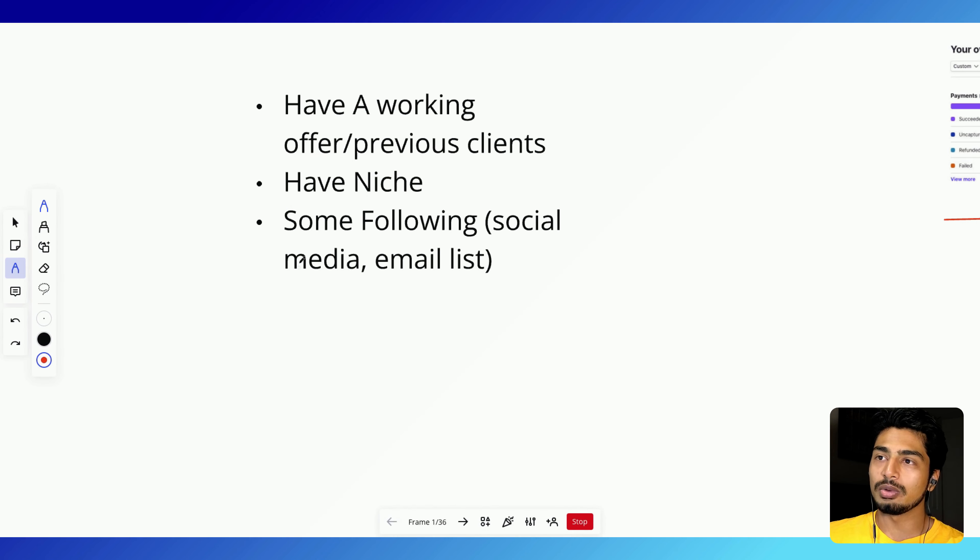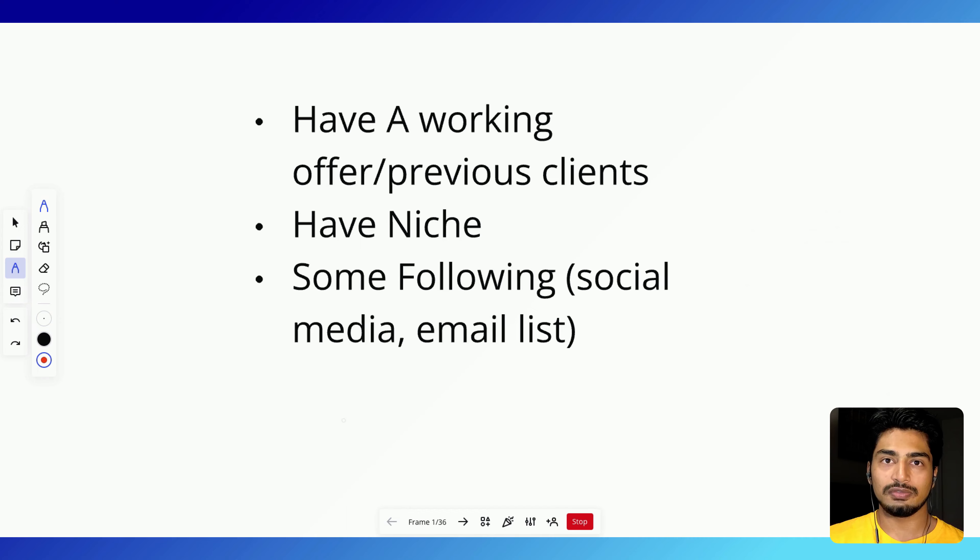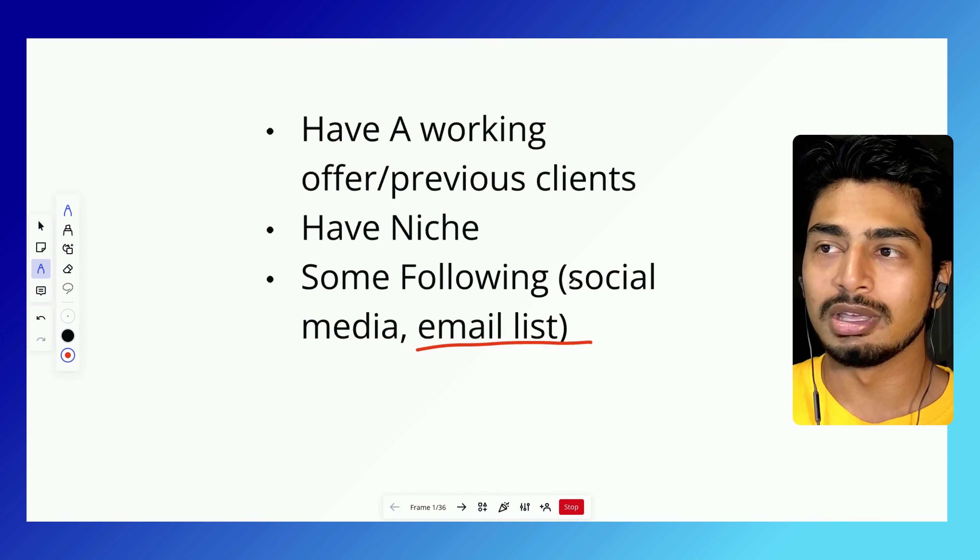And finally, you have some type of following — social media or an email list. It's hard to launch an offer and collect a good amount of cash in the first few days or two weeks if you don't have any type of following. I'm assuming a lot of people have an email list — this is something you have to be building, and obviously you have to be building a social media presence, but that's for another video.